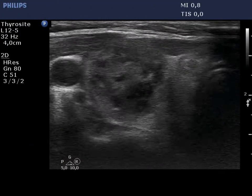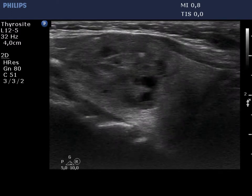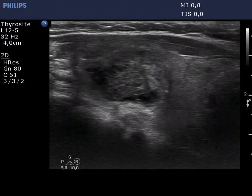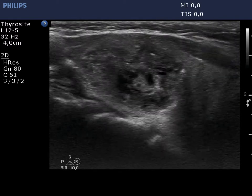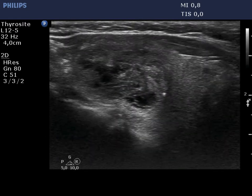There is a moderately hypoechogenic nodule having cystic areas. Beside back wall cystic figures, there are punctate echogenic foci within the solid part of the lesion.